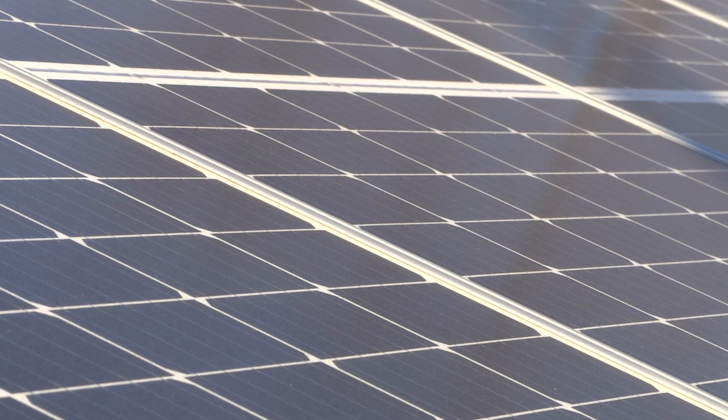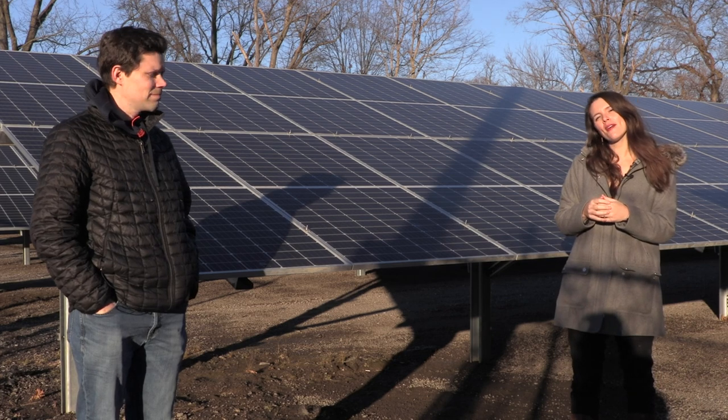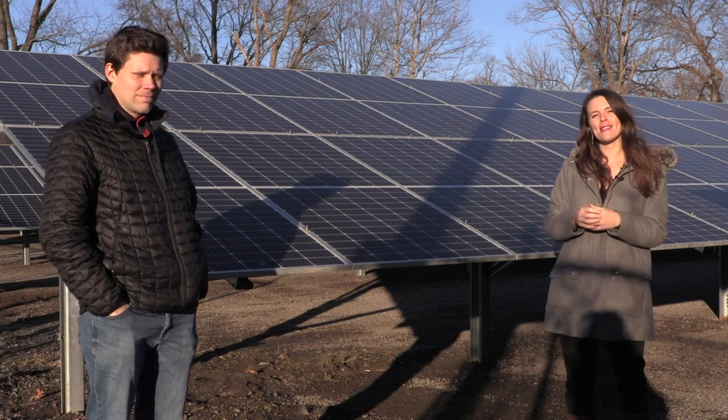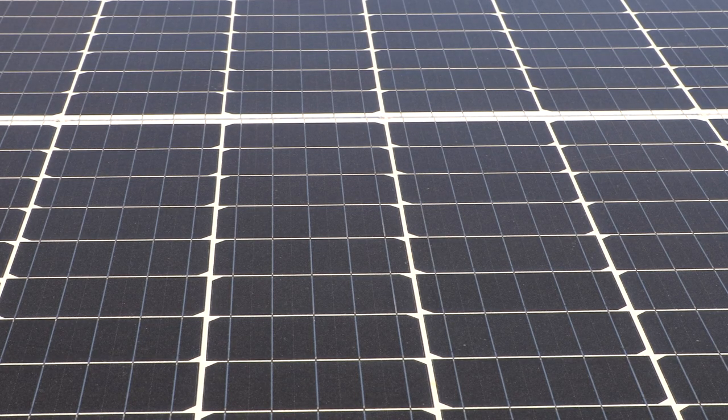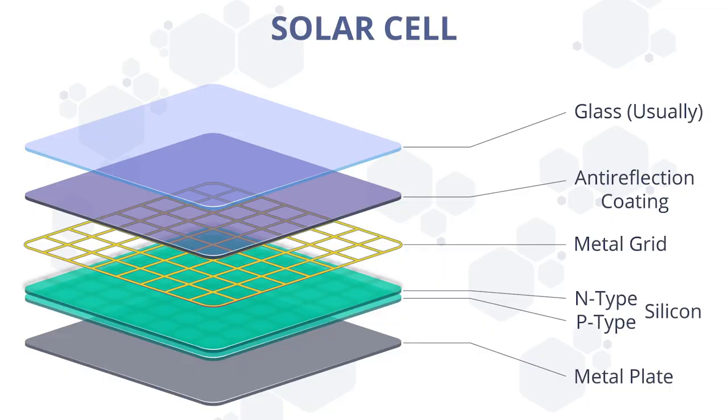Another way to create electricity without using any fuel is to use sunlight. We're at a solar array in Peoria behind Alwyn and Sons Meat Company. Each solar array is made of solar panels, and each solar panel is made of solar cells or photovoltaic cells. That's where the photons of sunlight generate a voltage in a silicon wafer which allows the flow of electricity.